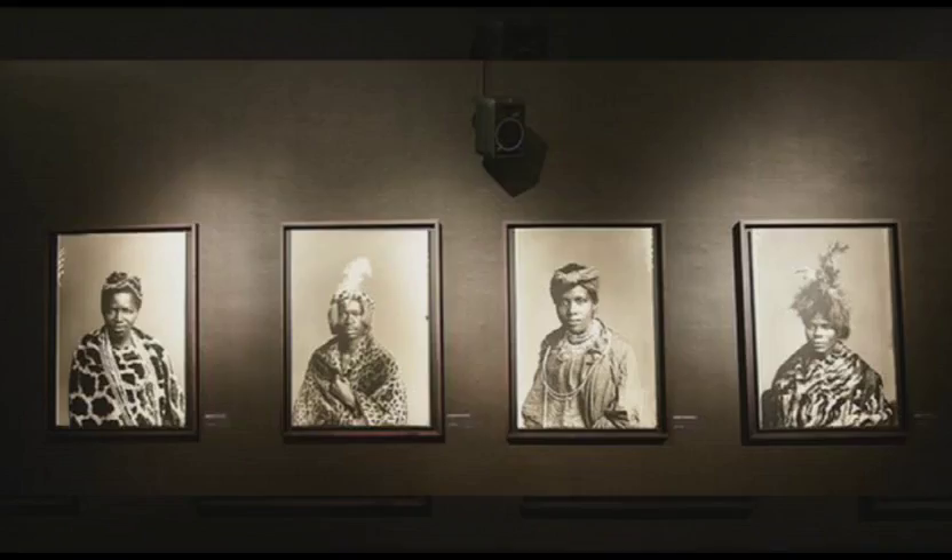Give us a brief breakdown of what The African Choir 1891 Reimagined is about and what the contemporary multimedia installation involves.